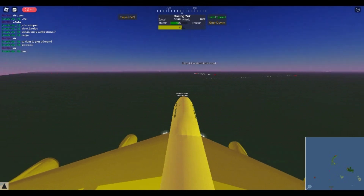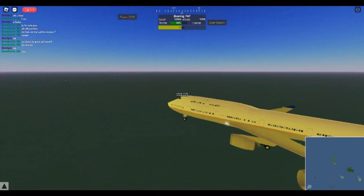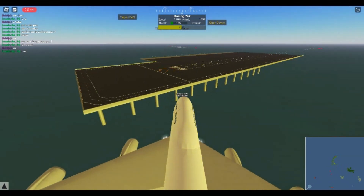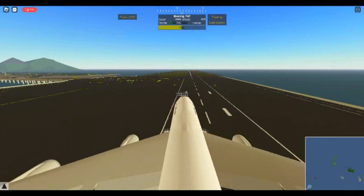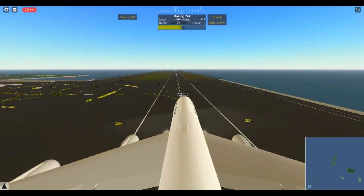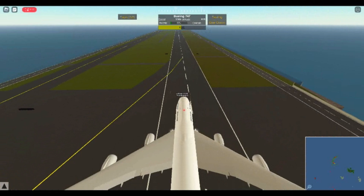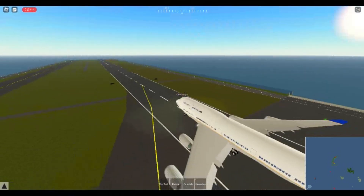We only have 47 seconds left of the video. We're just going to land right here on the airport — gear down, spinning down — and we have landed! I post like two videos every day, so guys, see you soon and thank you for watching. Bye guys!